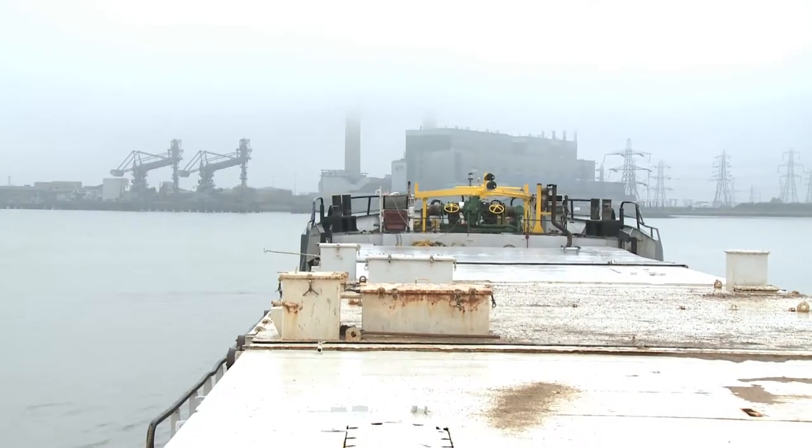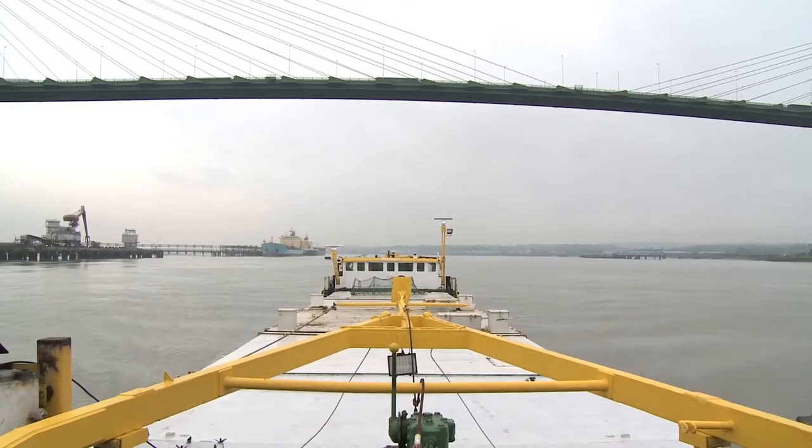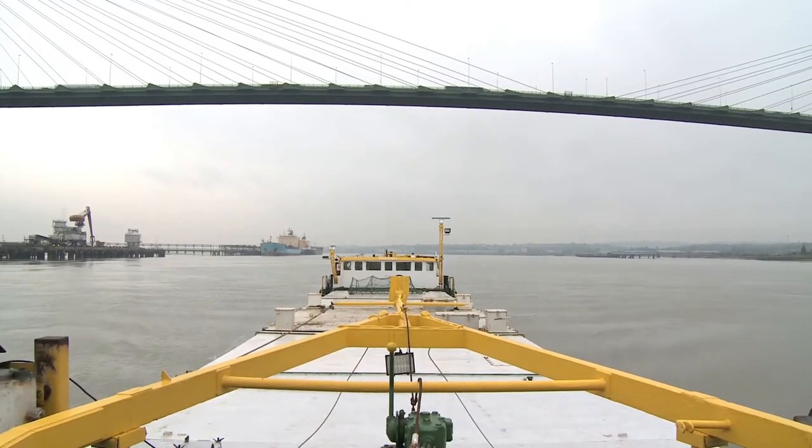The barge takes about three and a half hours to get to its destination in Battersea today. And it will take 50 lorries, two hours each, to reach the same destination. So it will give you an idea of the congestion that it takes off of London's roads.